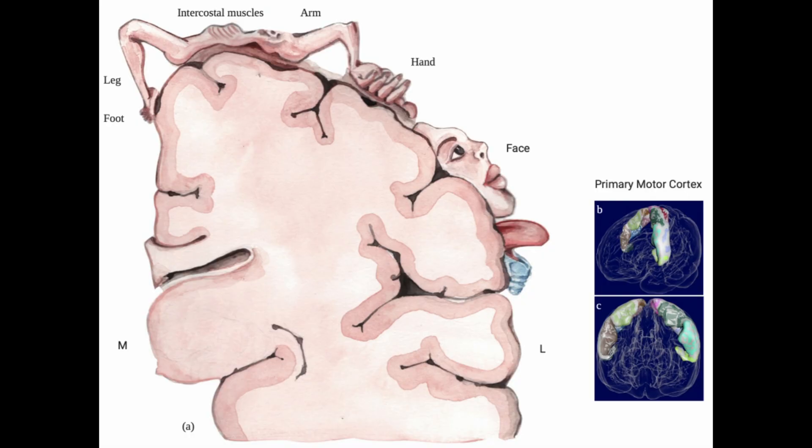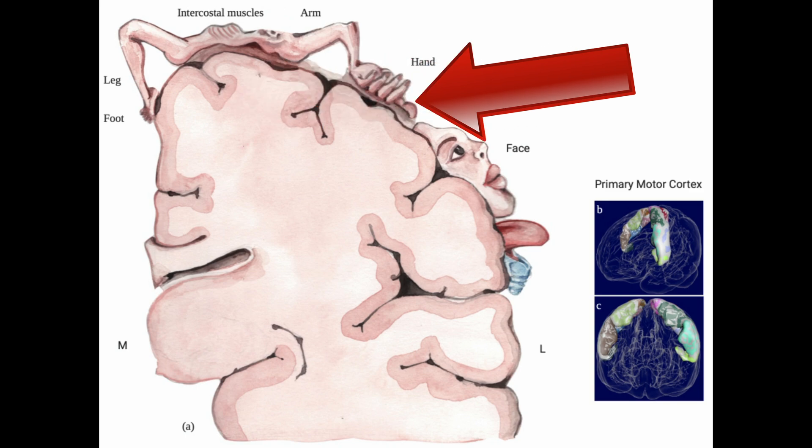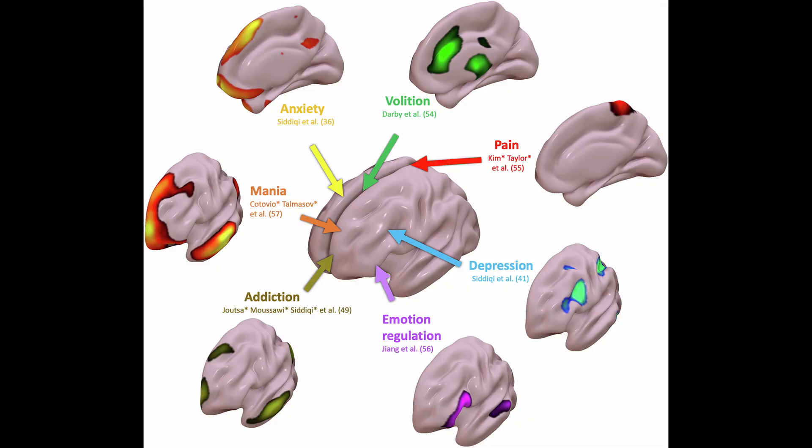So why the finger? Because in the brain, on something called the motor strip, there's something called a homunculus. Pictorially, you can see that if this is the area of the brain, certain parts control your tongue, your face, your hand, your arm, and all these types of things. The area in and around the hand is what lets us get to certain parts of the brain. We can see there are different areas targeted for depression, pain, anxiety, addiction, and emotional regulation.